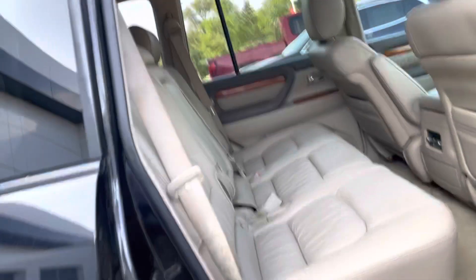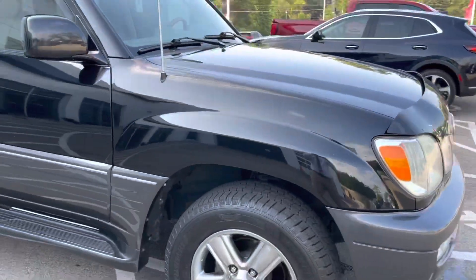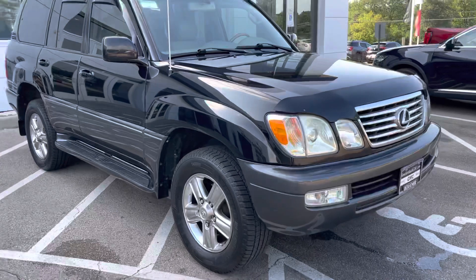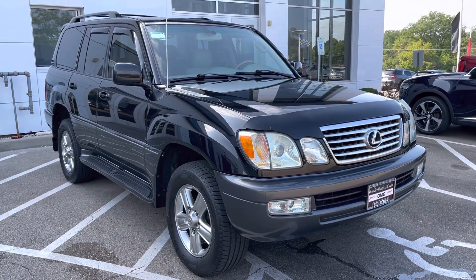I have some additional pictures and videos that I'll be sending over to you as well, isolating a couple of specific things you were asking for. But you can come and check it out in person, and we hope to see you very soon. It won't last long.